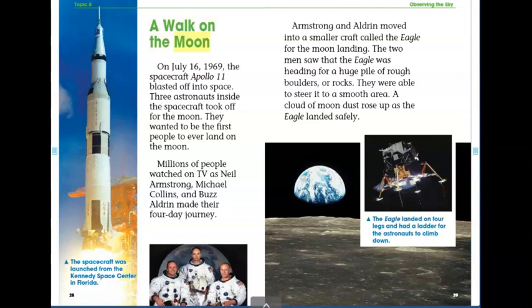A Walk on the Moon. On July 16, 1969, the spacecraft Apollo 11 blasted off into space. Three astronauts inside the spacecraft took off for the moon. They wanted to be the first people to ever land on the moon. Millions of people watched on TV as Neil Armstrong, Michael Collins, and Buzz Aldrin made their four-day journey. The spacecraft was launched from the Kennedy Space Center in Florida.